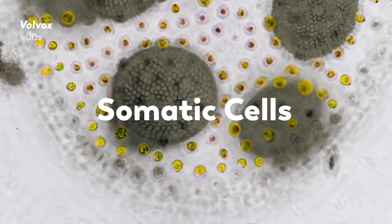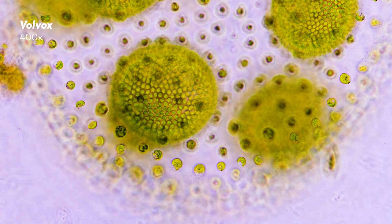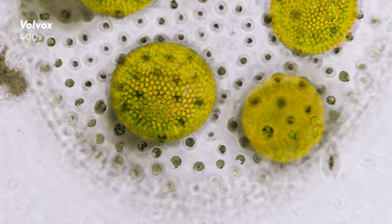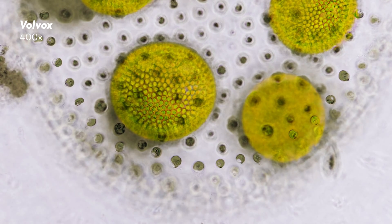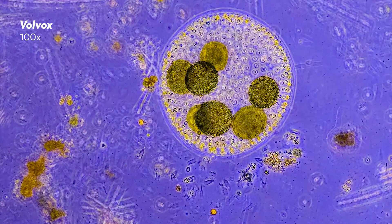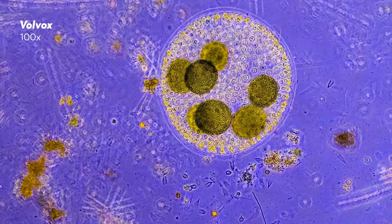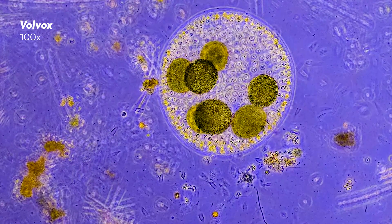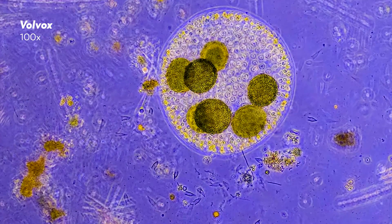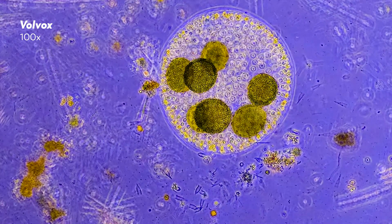Those smaller green spots are somatic cells, or body cells. They don't reproduce or divide. One of their main jobs is to help move the colony using their flagella. But after a few days, when their duty is done, those cells die. Meanwhile, on the inside are the larger gonidia cells, which drive asexual reproduction and might be immortal. Now remember the Nostoc colonies that we talked about before? They also had elements of specialization, with some cells devoted to nitrogen fixing and others devoted to photosynthesis. The difference between Nostoc and volvox, however, is that volvox reproduces by creating multicellular daughters inside of it. The gonidia cells divide, creating a kind of baby volvox with all of the somatic cells and gonidia cells it will need as it matures. It's an organism inside an organism.